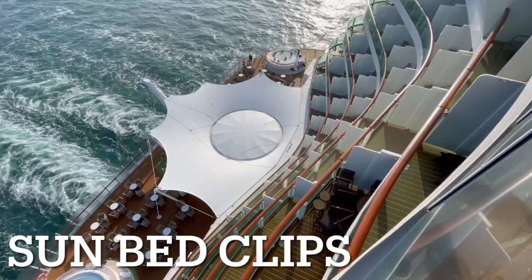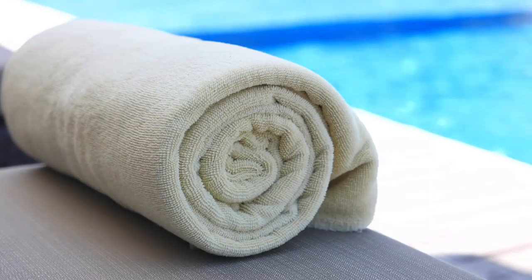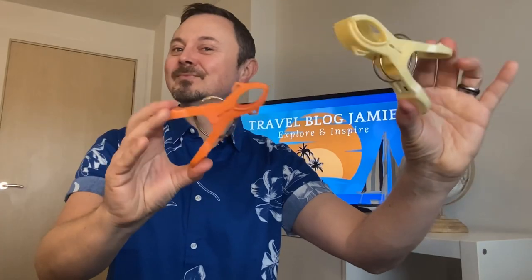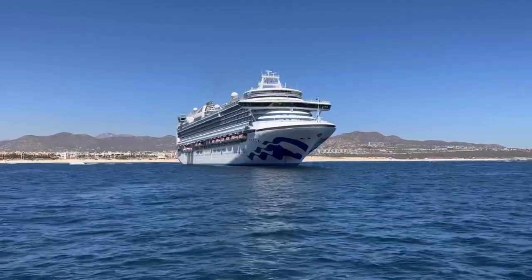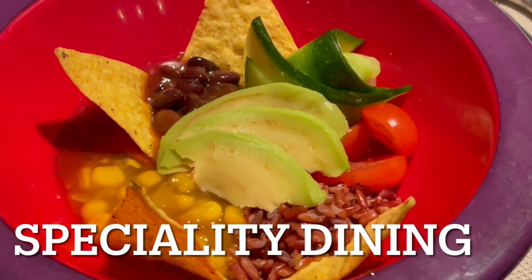Sunbed clips: it can get very windy up on deck, so don't forget to pack your sunbed clips, which are very handy for keeping your towel in place in windy conditions. But please don't be one of those people — you know exactly the kind of people I'm talking about, don't you.